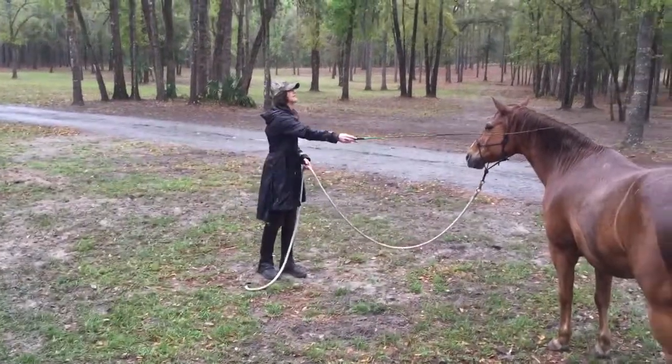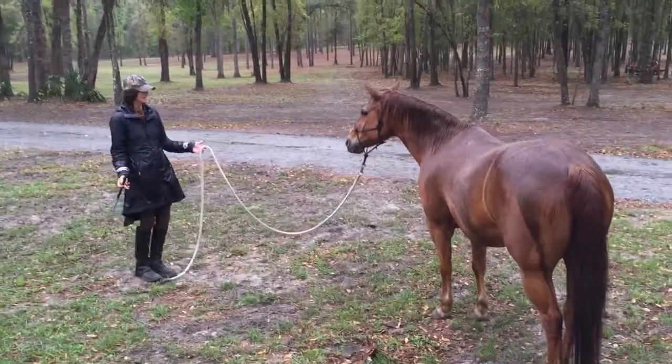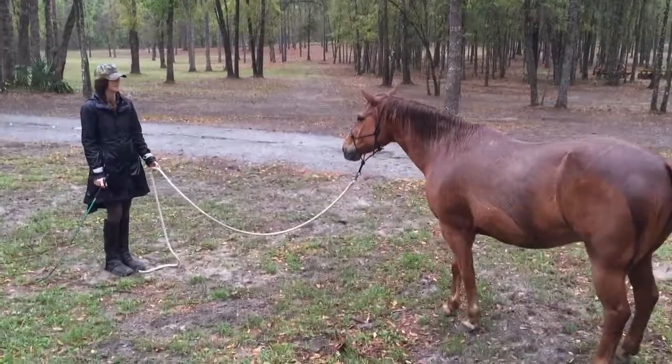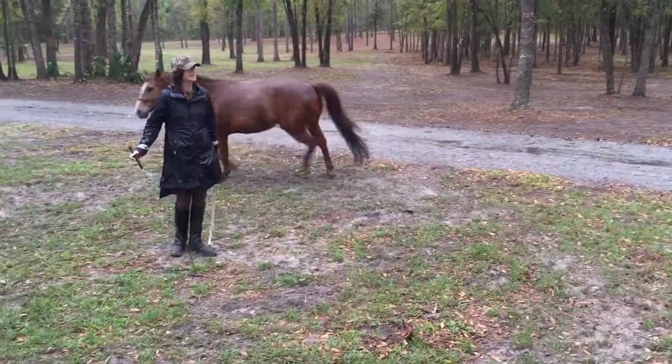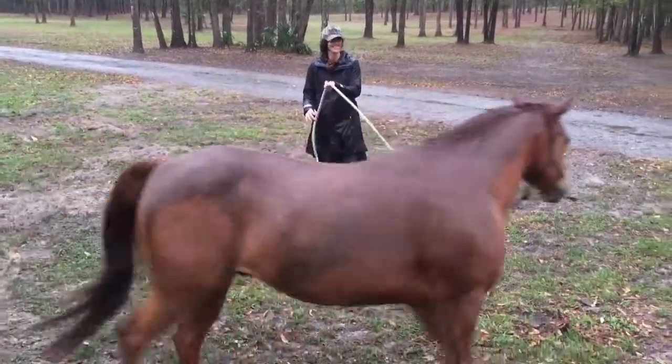Repetition is the key here to prove to him that no, I'm not going to rise to the argument. Yes, I am going to use the stick if I look like I'm going to use the stick. You do your part and we'll be good. And even if he doesn't do his part, we'll be good.